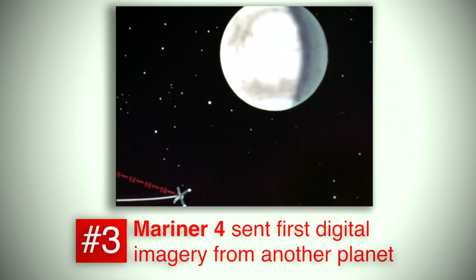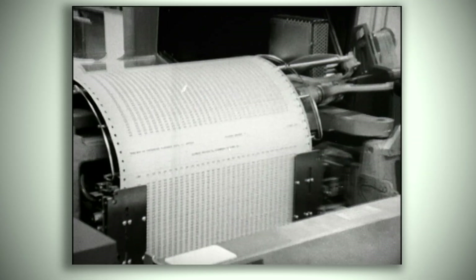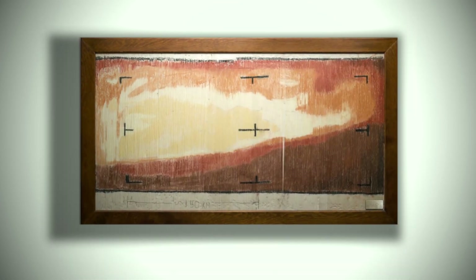Mariner 4 carried an analog television camera, the best technology at the time. The pictures were sent back digitally as ones and zeros. While waiting for early computers to process the data, engineers anxious to see a picture created their own by hand-coloring printouts paint-by-number style. It was the first digital image of Mars from space.